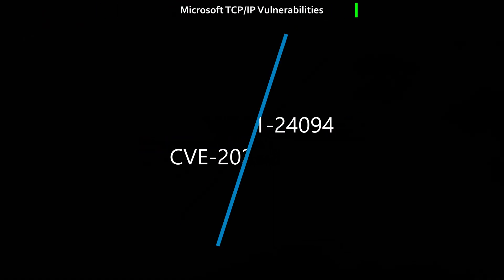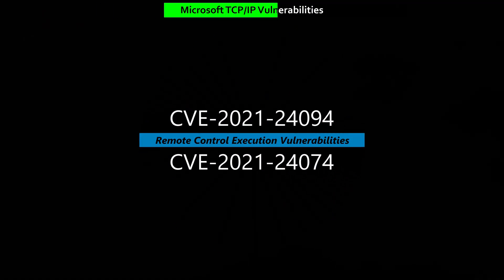Microsoft announced in their Microsoft Security Response Center blog that three CVEs represent vulnerabilities in the TCP/IP stack.